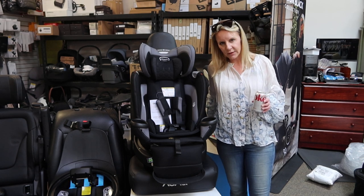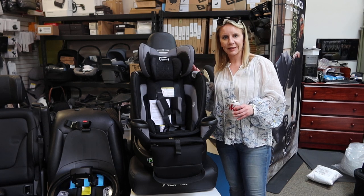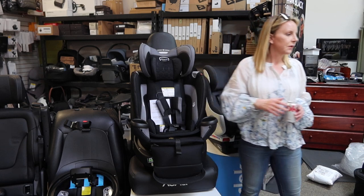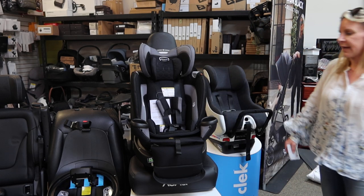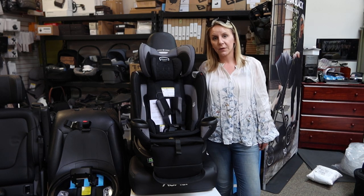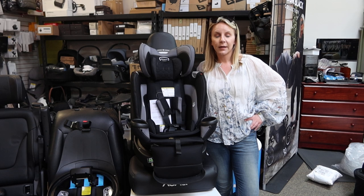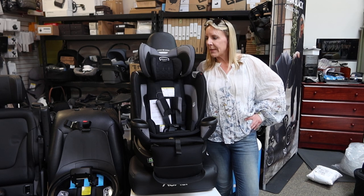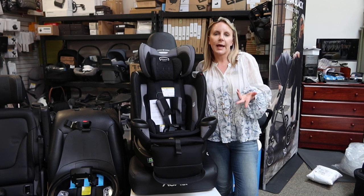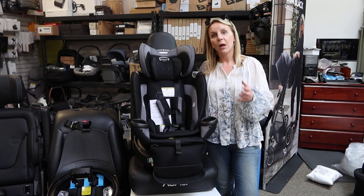Hey friends, welcome back to the Destination Baby and Kids YouTube channel. This is Gina. I am here with you right now to more thoroughly explain and get excited over the Evenflo Revolve 360 Extend car seat. So what is the big deal with this guy? There was a previous version called the Evenflo Revolve that I covered in my last rotational video. That was a really good car seat, but this Evenflo Revolve 360 Extend is a much better car seat. So if I were going to buy one of the two, I would opt for the newest model.